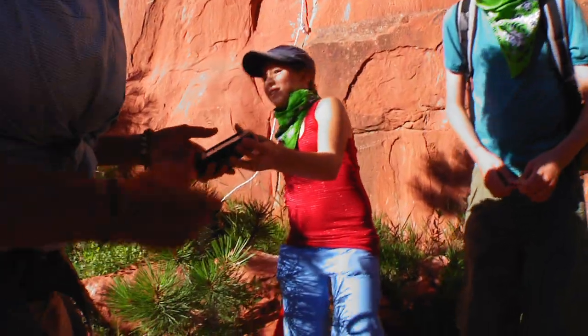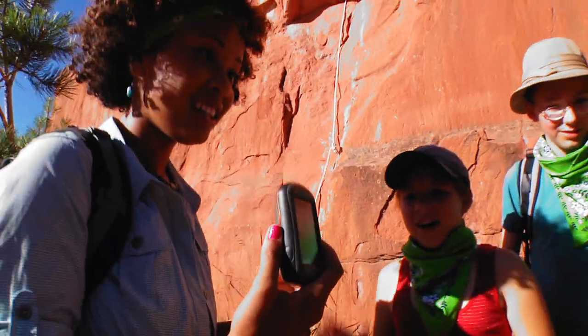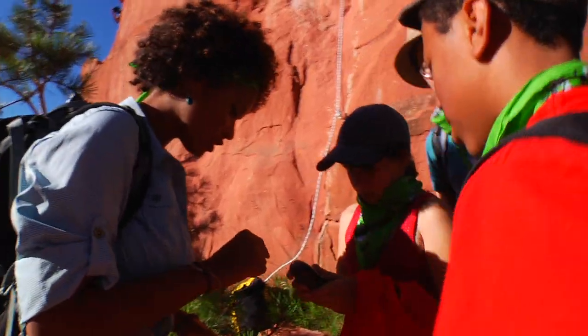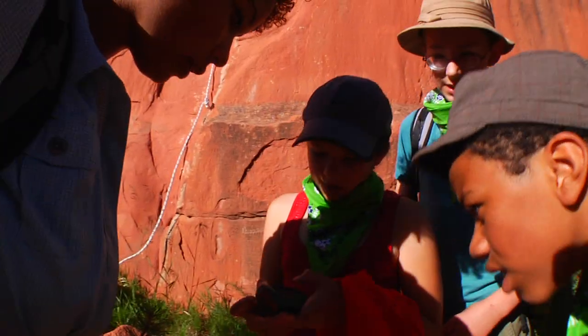Open it up. What does it say? Has anybody ever used one of these? I have. Do you know how to turn it on? How do you interpret this? How are you going to look at this? There should be a power button somewhere around there. Topographic map. There we go.